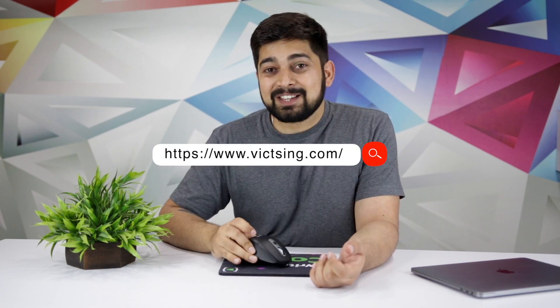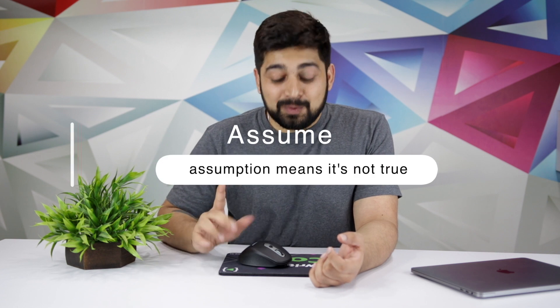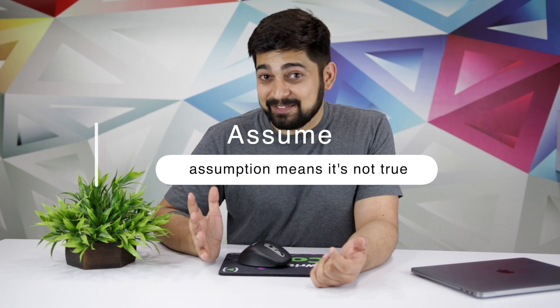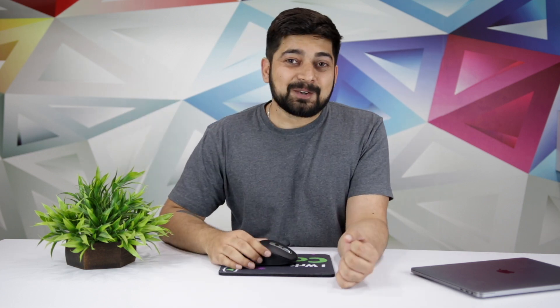Design a website not just for the mouse, but — and this is important — assume that this mouse is powered by artificial intelligence. Everything is being powered by AI these days, so assume the Vitsing mouse is powered by AI, even though it isn't. Design a landing page for such a mouse, and explore your creativity — what features would you like it to have, and how amazing can you make this web page?